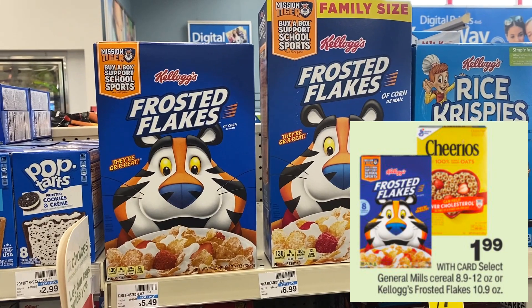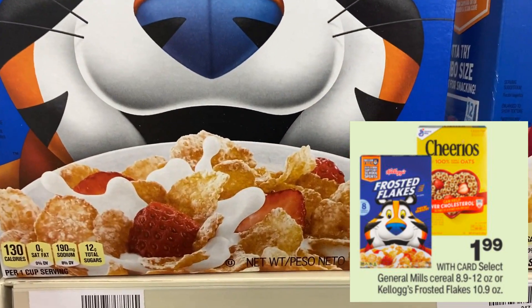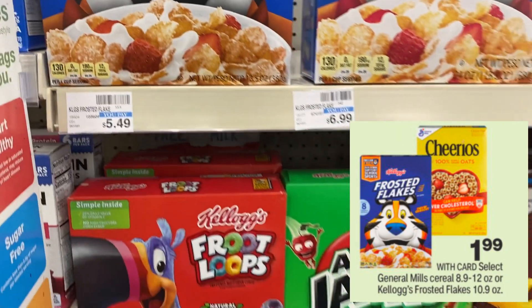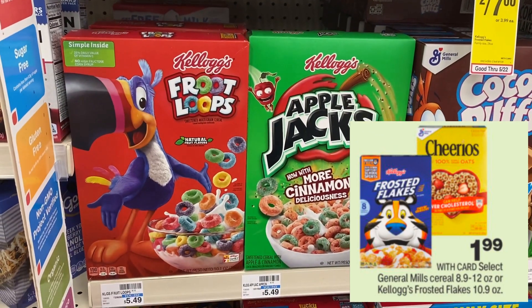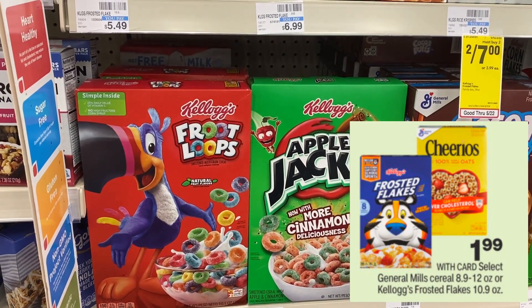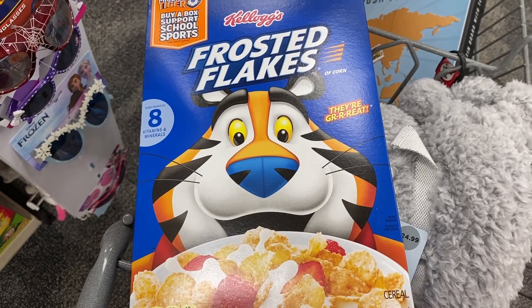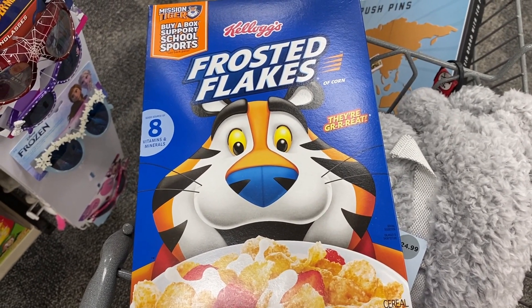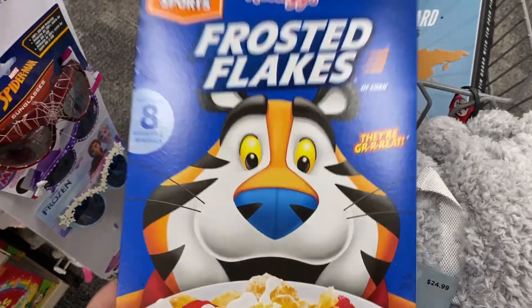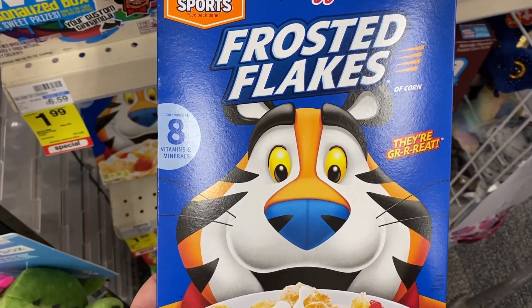Next, we're stocking up on cereal. It's been a great couple of weeks for cereal deals, especially at CVS. Thanks to Ibotta, we have some really great rebates. We're going to shop Kellogg's cereals because we have Ibotta rebates on those, and they're $1.99 per box. You can grab Frosted Flakes, Fruit Loops, or Apple Jacks — there are rebates on several cereals.